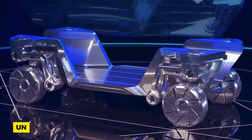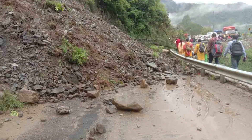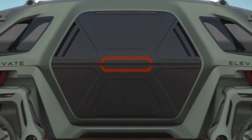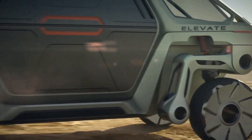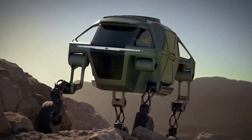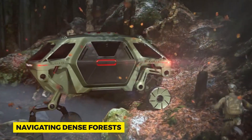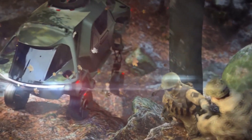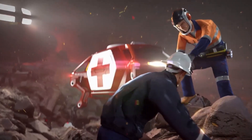Picture rescue missions in areas hit by natural calamities. Often, roads are blocked, bridges collapsed — traditional vehicles become obsolete in these zones. But a car that can walk could revolutionize disaster response, reaching places otherwise inaccessible. It's not just about rescue. Imagine explorers navigating dense forests, scientists traversing rocky landscapes, or even you parking in that tricky spot in a crowded market. The applications are endless, and it's thrilling to ponder.